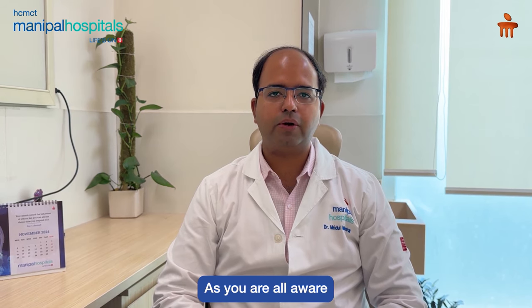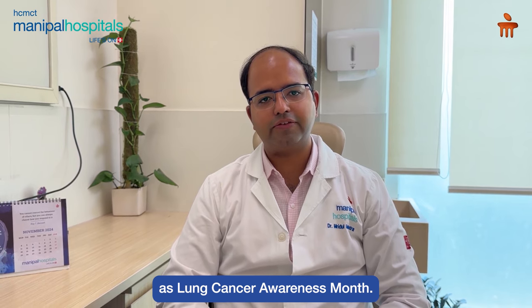Hello everyone, I am Dr. Mridul Malhotra, Medical Oncologist at Manipal Hospital, Dwarka. As you are all aware, November is observed as a month of lung cancer awareness.